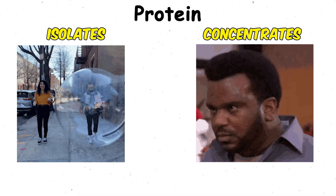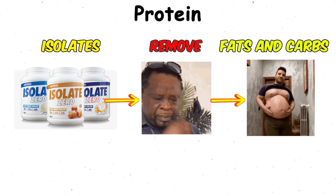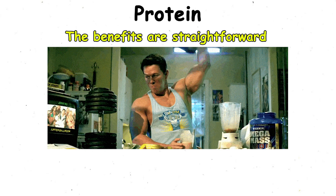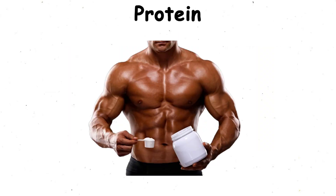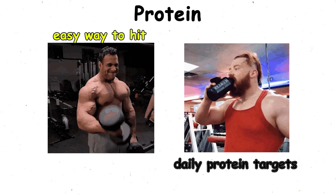Then you have isolates and concentrates. Isolates are filtered to remove most fats and carbs, while concentrates keep a bit more of the extras. The benefits are straightforward: faster recovery, steady support for muscle growth, and an easy way to hit daily protein targets.